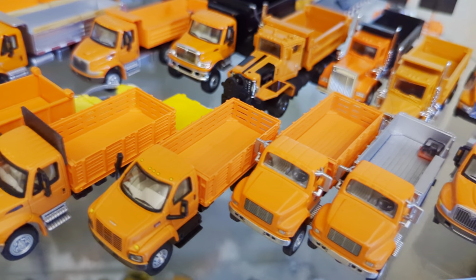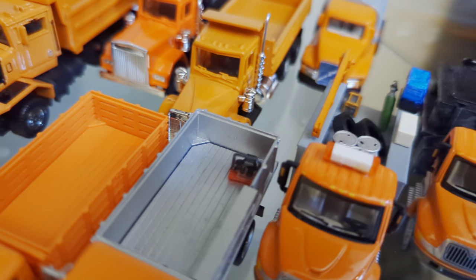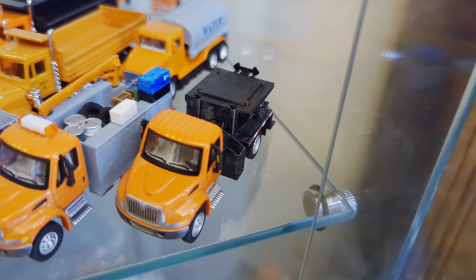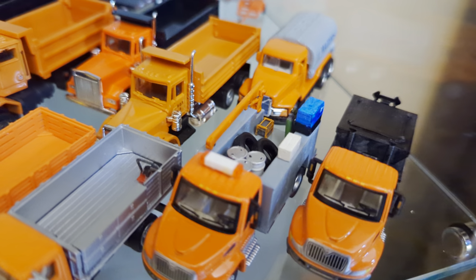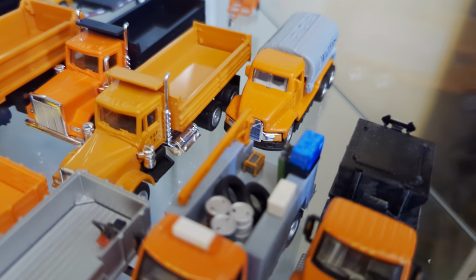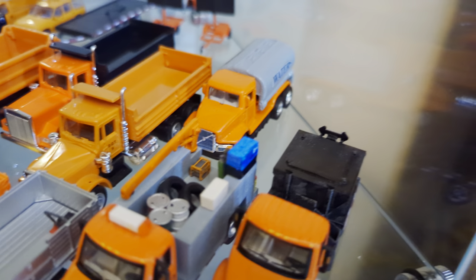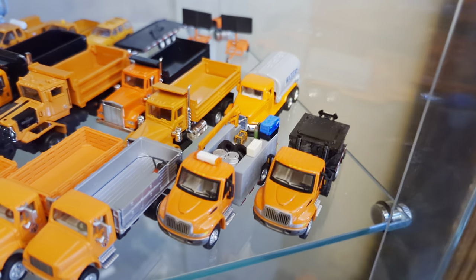Next up, tandem axle GMC stake bed. Some more stake beds, but this one has the hand compactor which goes on this asphalt patch truck — another custom. And then the one I grazed right over is another custom from Shapeways: a service body loaded with accessories, most of which I added myself, including a generator, spare tires, some barrels, a toolbox, acetylene tanks, and other equipment. Pretty nice looking truck.